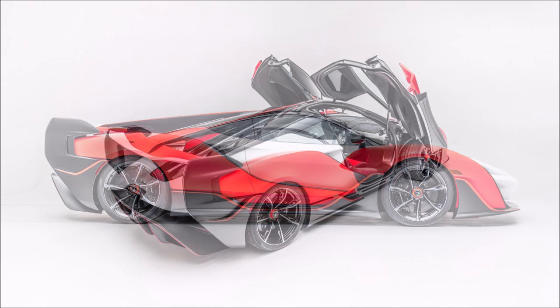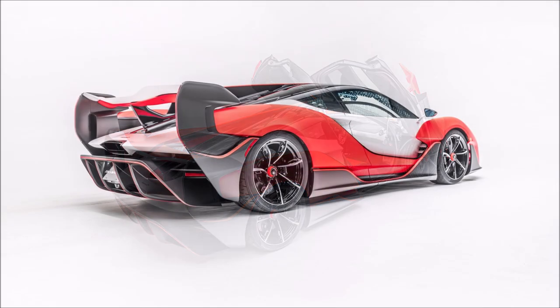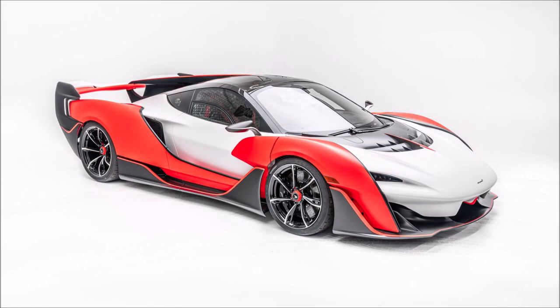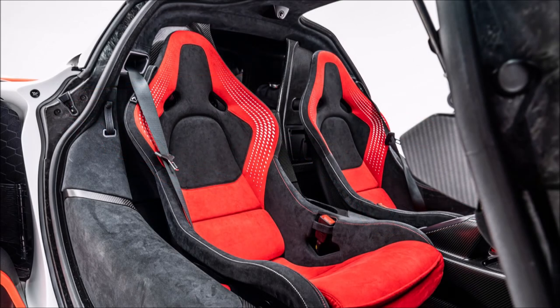Rounding out the highlights are a massive diffuser and a center-mounted exhaust. Designers also installed lightweight wheels backed by a high-performance braking system. The interior images aren't very revealing, but the cabin features two-tone Alcantara upholstery, a carbon fiber transmission tunnel, and what appears to be a small storage space behind the headrest. You can also see silver trim and a floating infotainment system with portrait orientation.